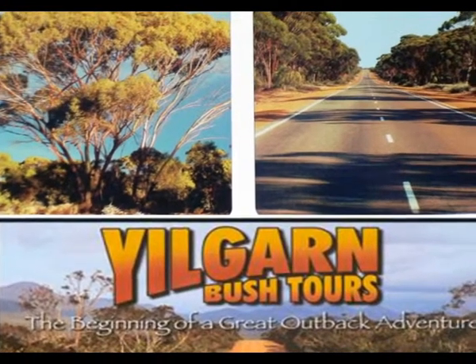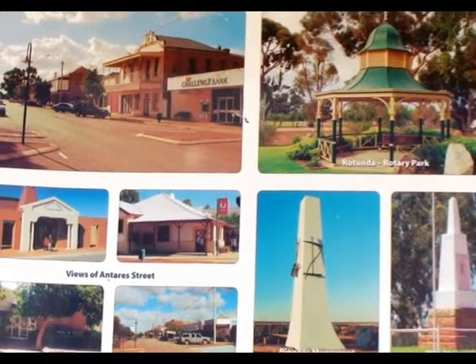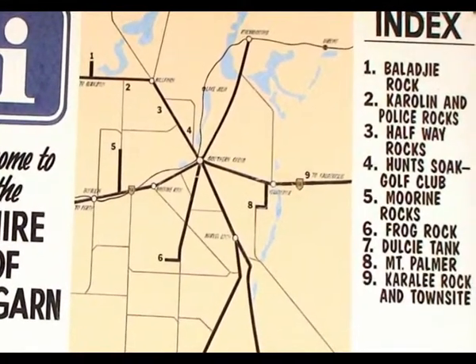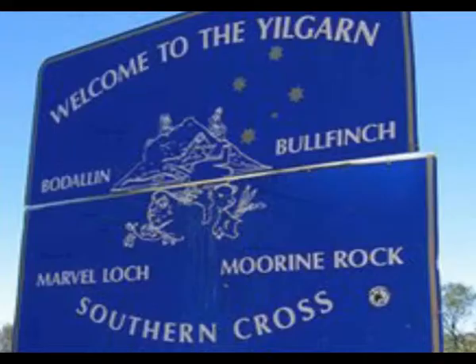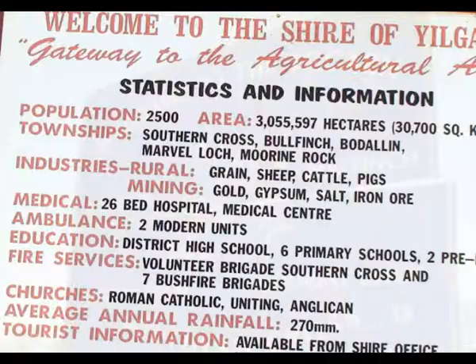There's a gold mining history as long as the region itself, and lots of interesting sights in Southern Cross and the vicinity. With a population of two and a half thousand, the area services grain, sheep, cattle, and pigs, as well as a lot of minerals.